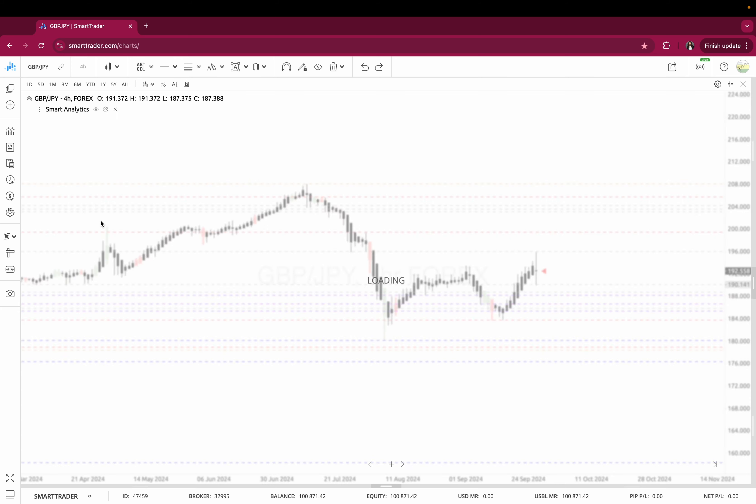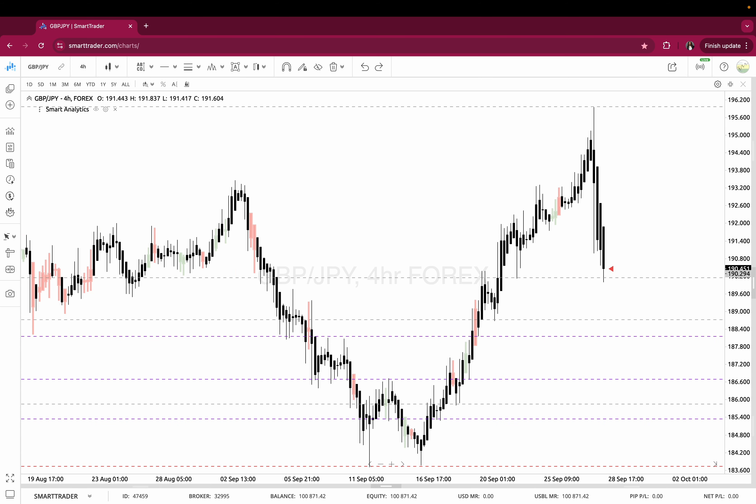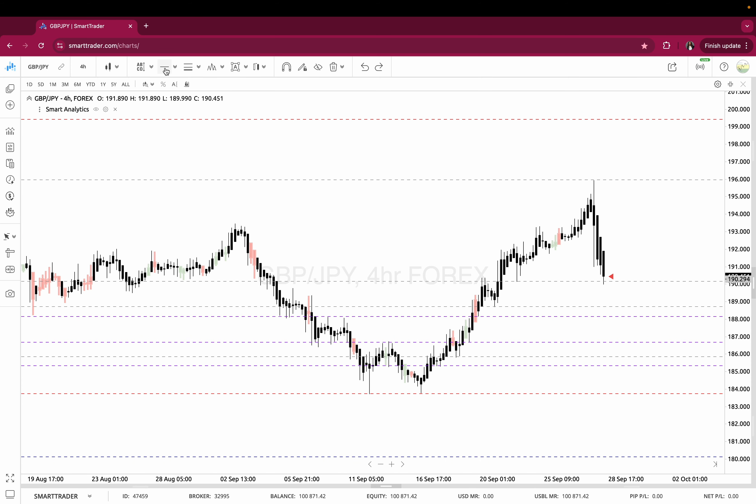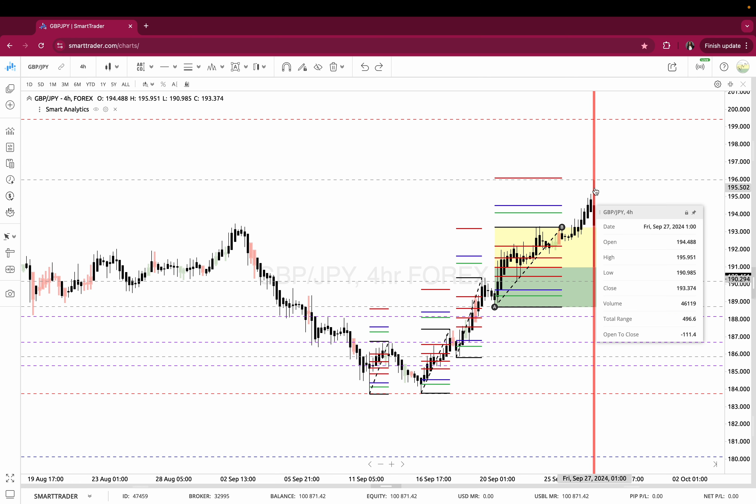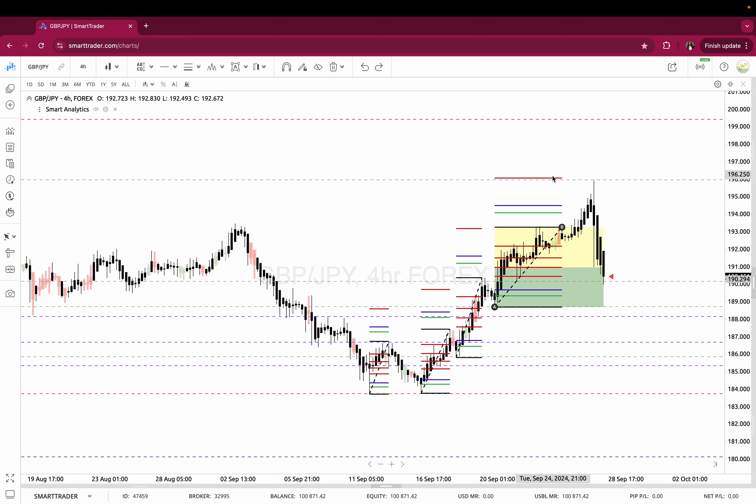I'm going down to the four hour. Looking from the daily extension to see where we are, price is at the 61.8. The D extension was at 196.075, and the high point was 195.95 — about 10 to 12 pips short. This sequence is still very much in play.